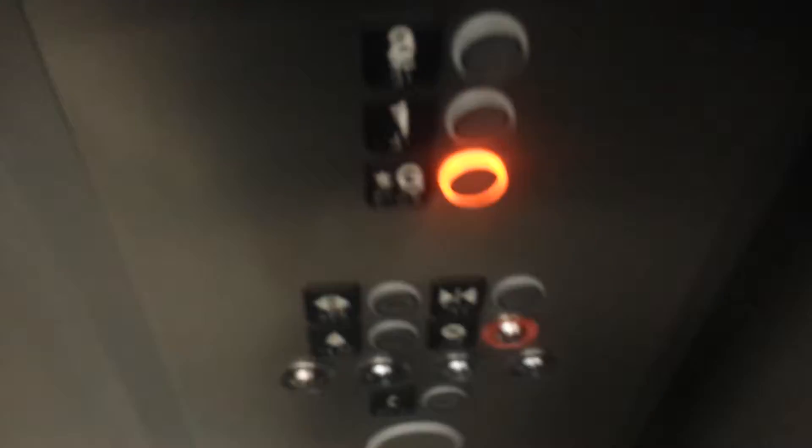Here we are at 2. Let's watch the button go out. Second floor. Lantern — going down, there's the lantern. I love the door close button on these. There are your fixtures — EcoDisc fixtures.